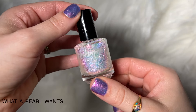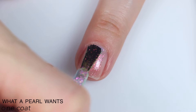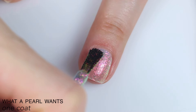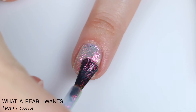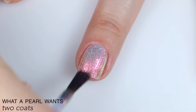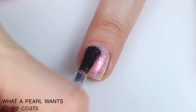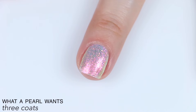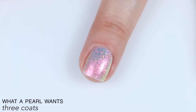The first polish is called What a Pearl Wants and this is described as a white iridescent microflake. I am swatching this here on its own, but I do also have some clips of it used as a topper. It's sheer, but the formula is very good and very even, so it also makes an excellent topper. This is in a clear base, but it's absolutely packed with flakies, which makes it build up really easily and actually come out almost completely opaque by the time you get to that third coat. The flakies are very shifty and won't act like a glitter, so it's not going to be super textured and it's not going to be difficult to remove. So that is three coats of What a Pearl Wants on its own.